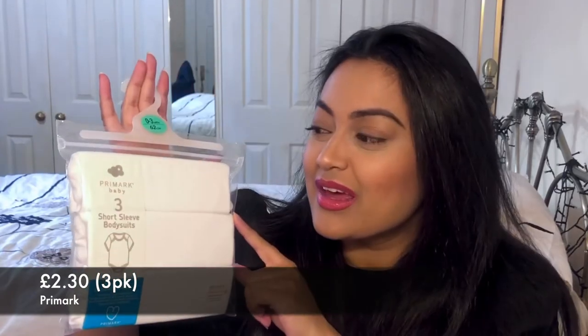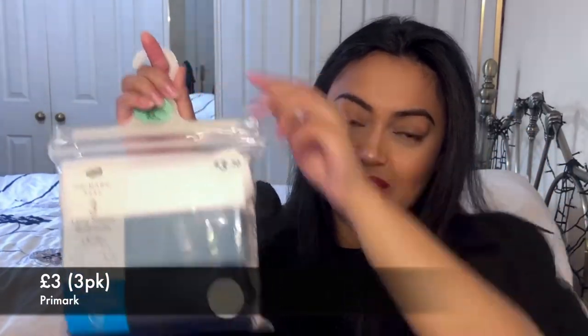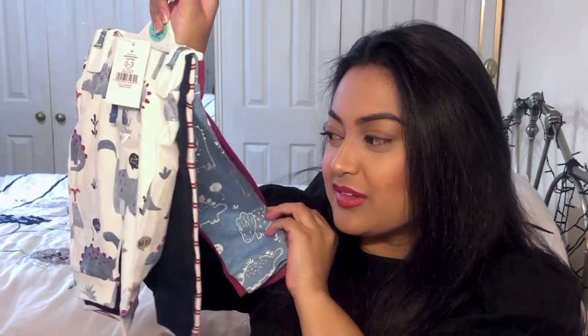Moving on to zero to three months. I bought a pack of white short-sleeved bodysuits — again £2.30 — and I bought two packs, just to wear under his sleep suits. I also bought long-sleeved ones at £3.00 and the blue long-sleeved pack at £3.30. The reason I bought these was to go with some trousers I bought for him — as you can see they'll match those bodysuits quite well.